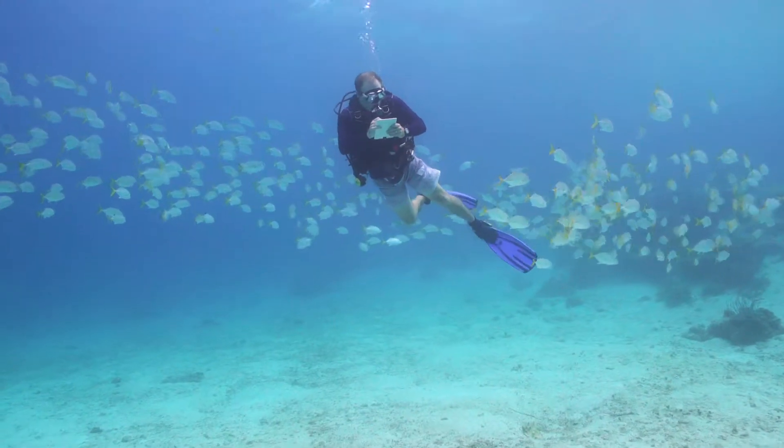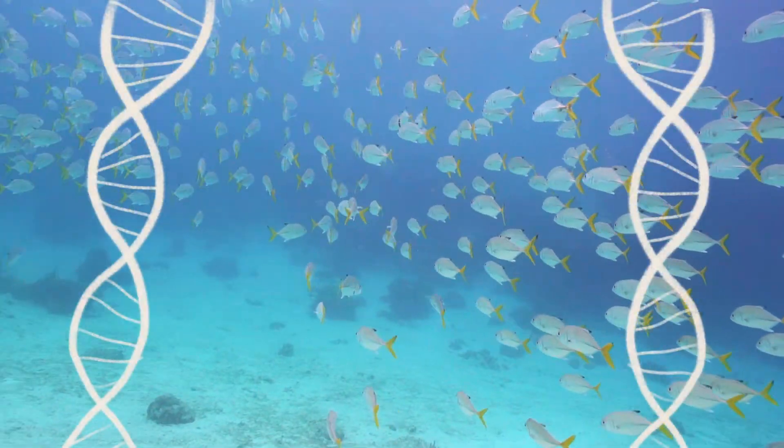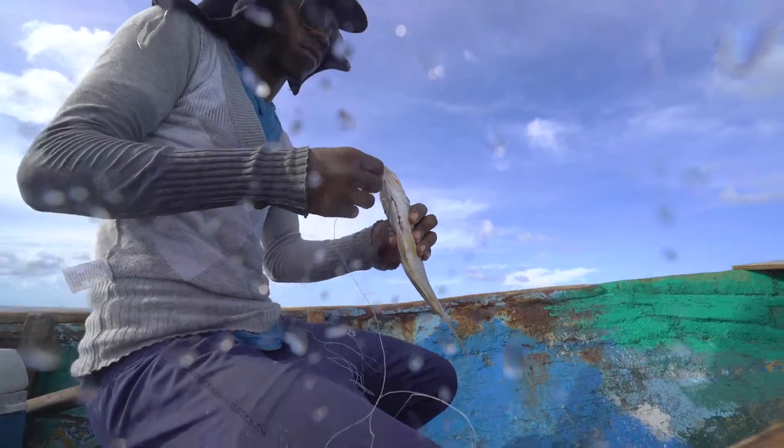We use genetic mapping to determine how these fish move across these areas. Their DNA will tell us how these fish move as adults and how they move as juveniles. We then connect with the communities, since they are instrumental and so important to the success of these areas.